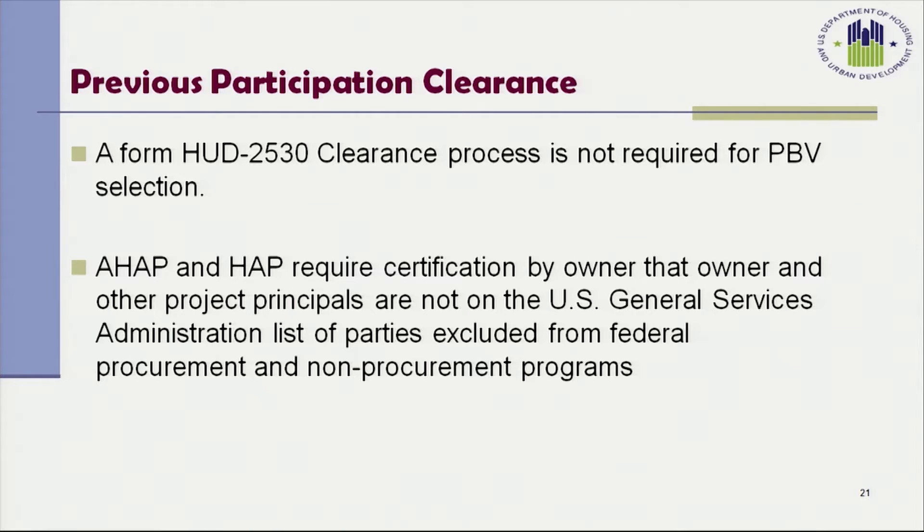Previous participation clearance, HUD Form 2530, is not required for PBV selection. However, the AHAP and the HAP do require certification by the owner that the owner and the project's principals are not on the U.S. General Services Administration list of parties excluded from federal procurement and non-procurement programs.